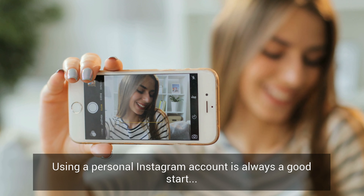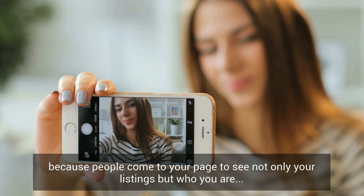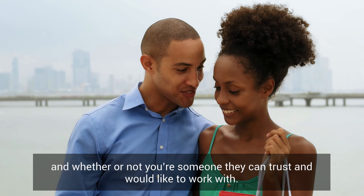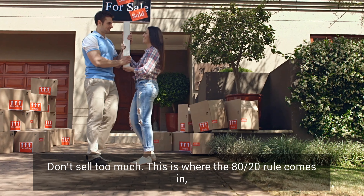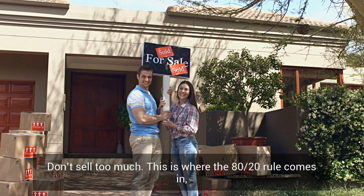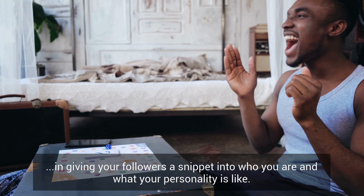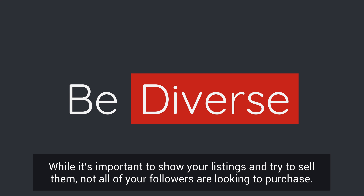Using a personal Instagram account is always a good start, because people come to your page to see not only your listings but who you are and whether or not you're someone they can trust and would like to work with. Don't sell too much — this is where the 80/20 rule comes in — giving your followers a snippet into who you are and what your personality is like. Your real estate Instagram account should be diverse and not full of sales posts.